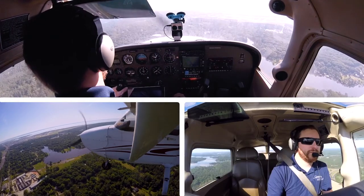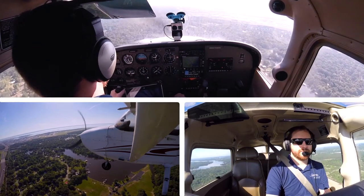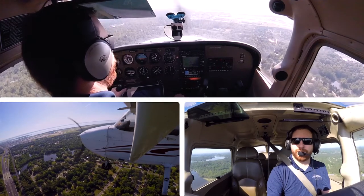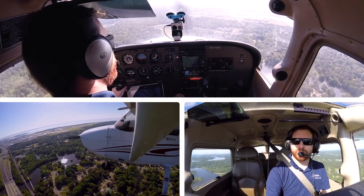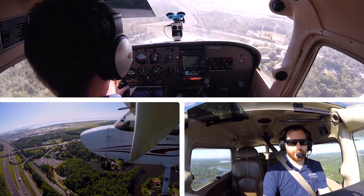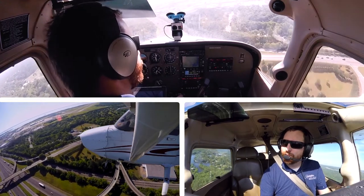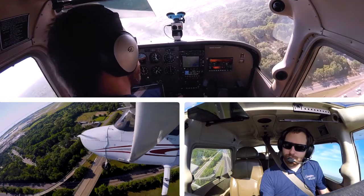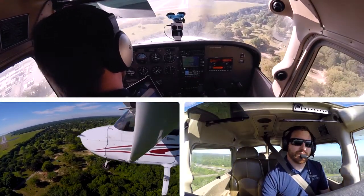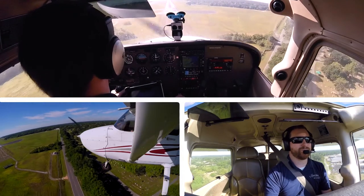Approach, feeling — 7,700 feet, first notch, 110 knots, here we go. Going to have another journey. There we go. Full flap.